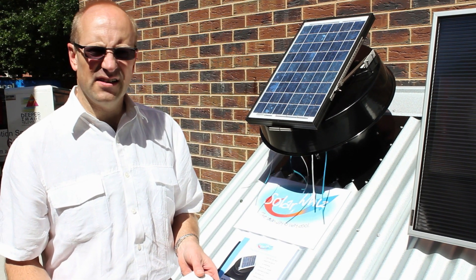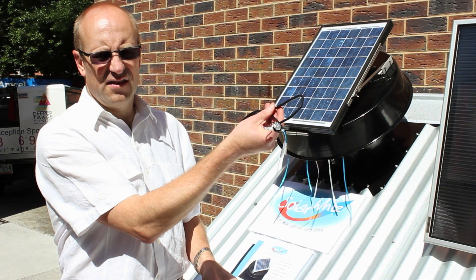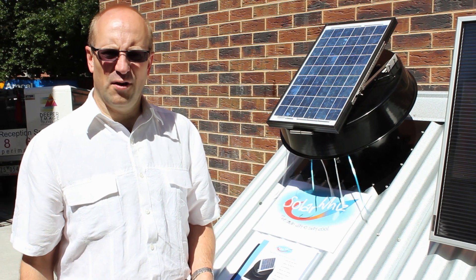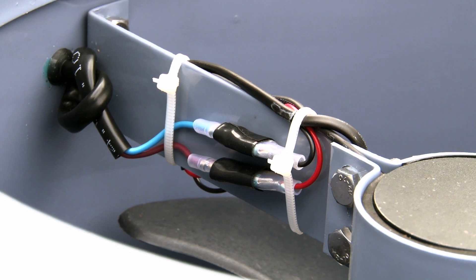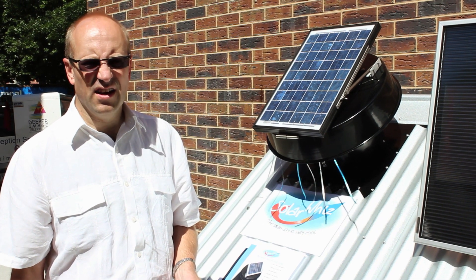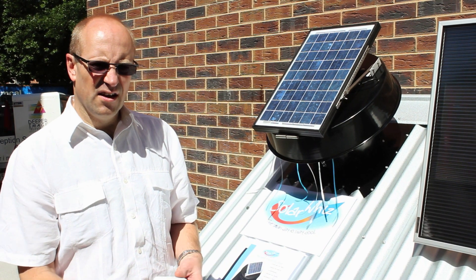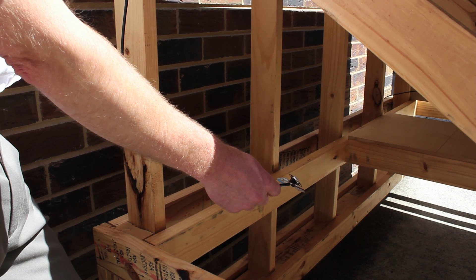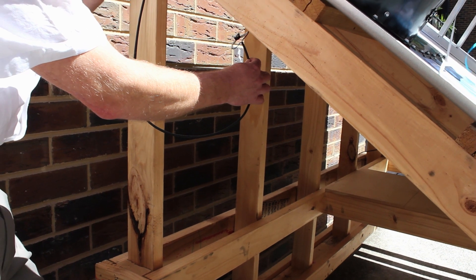SolarWees can be equipped with a thermostat to prevent the unit from removing warm air from the roof space in winter. We have two types of thermostats: an adjustable thermostat and a 30-degree fixed temperature thermostat. Fitting a thermostat is easy — you separate the wires in the SolarWees and insert the thermostat in the loop, then fix it at an appropriate location in the roof space. For the adjustable thermostat you select the temperature, and for the fixed temperature thermostat you can place it closer to the roof if you want to activate the fan earlier.